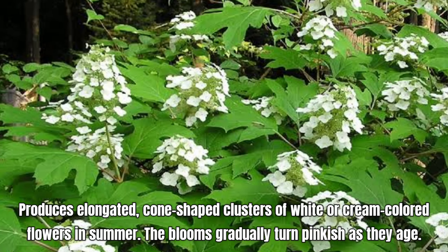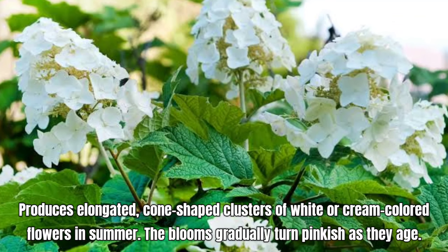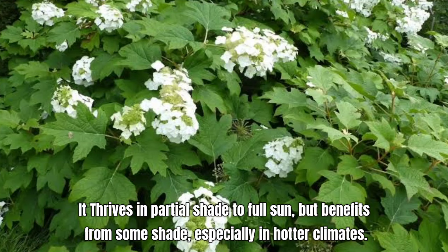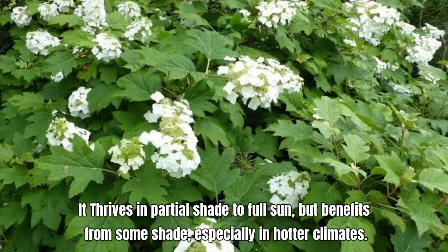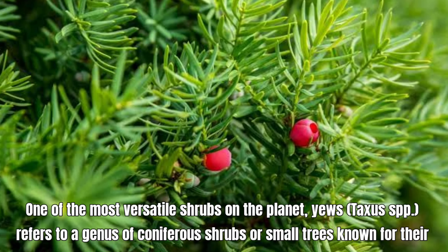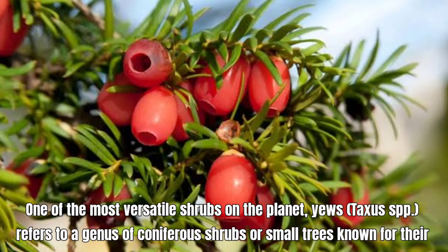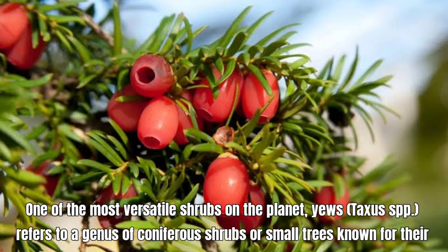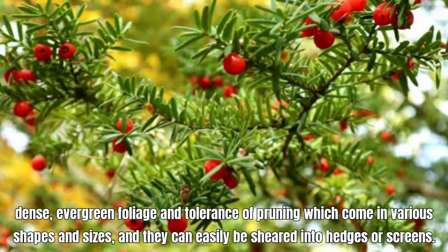Winter Daphne, or Daphne odora, produces clusters of small, white or pink, intensely fragrant blooms in early summer. This semi-evergreen shrub needs rich, slightly moist soil, and once planted, should be left in place because it doesn't do well with root disturbance. Use Daphne as a low hedge, specimen plant, or foundation plant on a sheltered side of your home. Daphne thrives in partial shade to full shade and benefits from protection from hot afternoon sun.